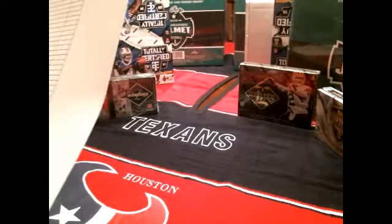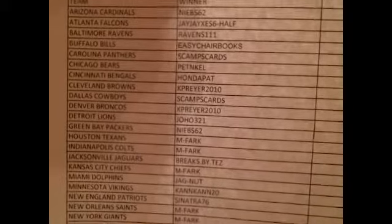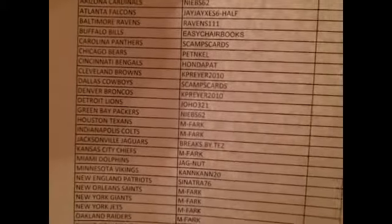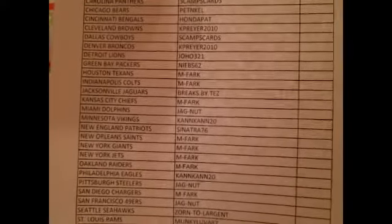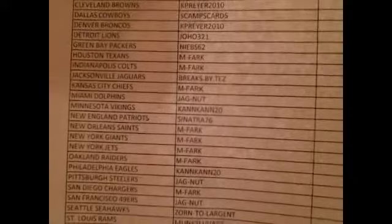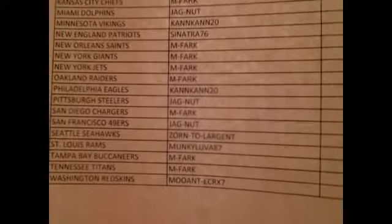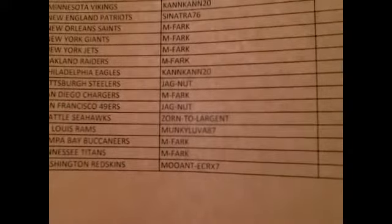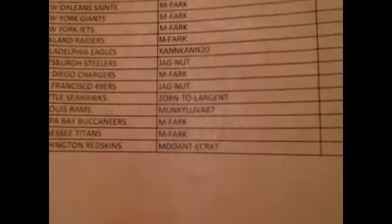The 2016 Hit Parade Jersey Series 1 with 2014 Totally Certified, that's number one. Participants: Neibs 62, JJX's 6 Half, Ravens111, Easy Chair Books, Scamps Cards, welcome back PettenTail, Honda Pat — welcome back — Kay Pryor, Joho, MFARC, Breaks by Tez — another breaker, buddy of ours, welcome back — JagNut, CanCan 20, Sinatra 76, Zorn2Largent, Monkey Lava 87, and Moo Ant ECR X7 bringing up the rear.